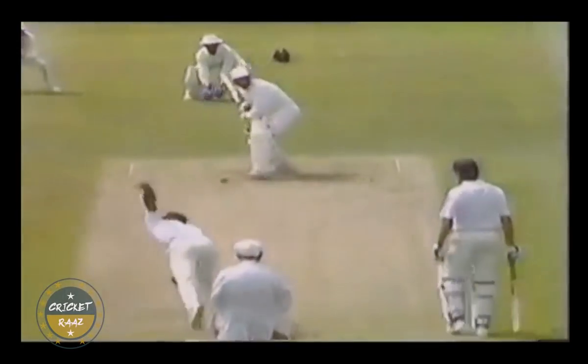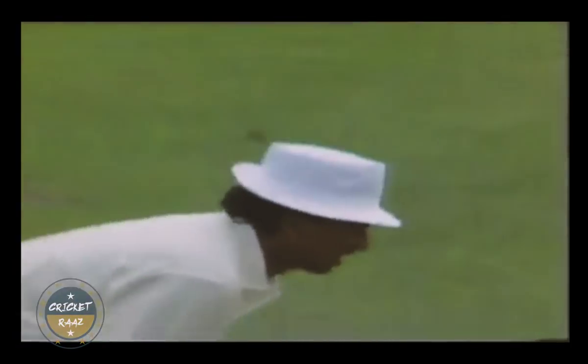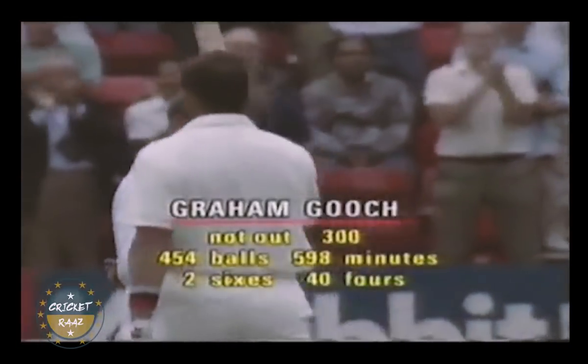Kiran More was the culprit as he dropped a straightforward catch behind the stumps when Gooch was on 36. The English skipper went on to add 297 more runs, ensuring that the possibility of an Indian victory was minuscule.